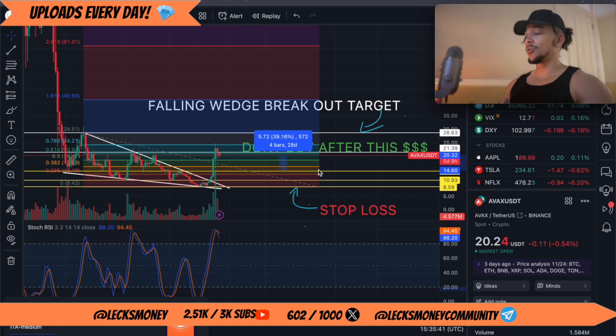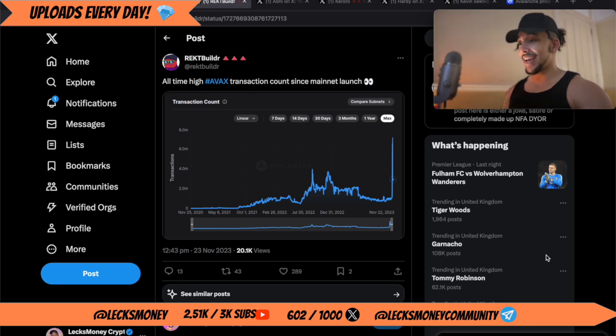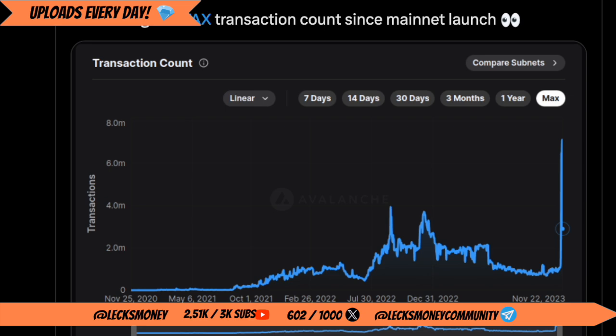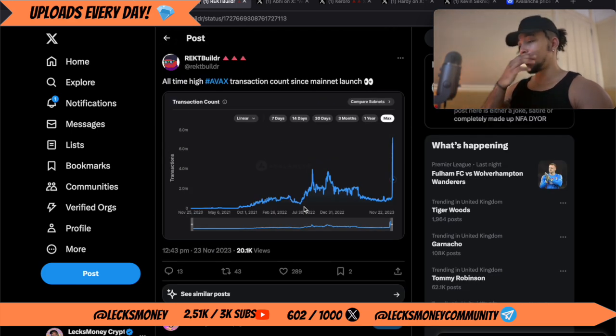The narrative around this coin — let Twitter show you: since the mainnet has launched there is an all-time high transaction count in AVAX, nearly 8 million transactions. You're going to see this thing continue to climb the closer we get into the bull run, because with retail FOMO and the euphoria stage of the cycle there are going to be so many transactions — so many new games, so many new NFT projects.